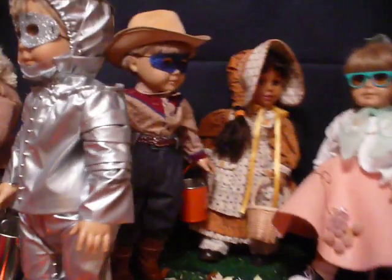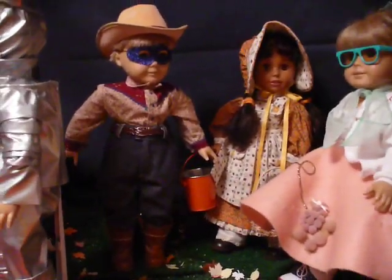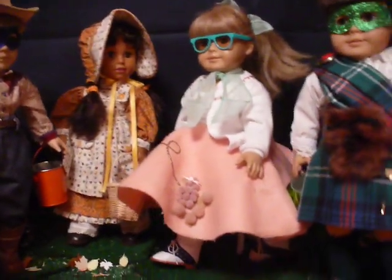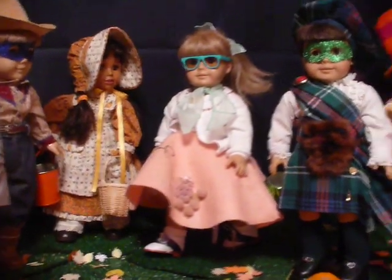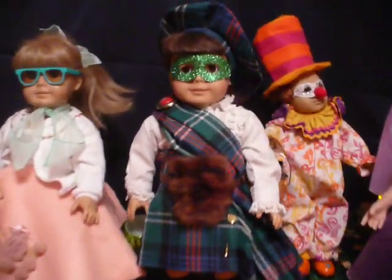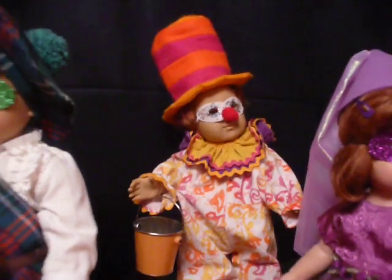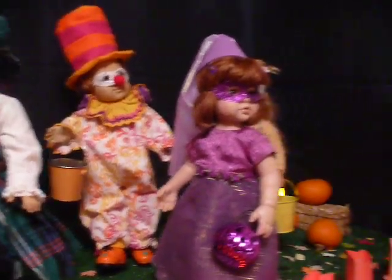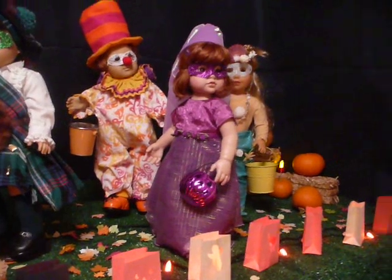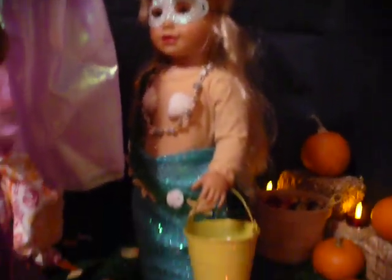Back here I have a cowboy and a pioneer girl, and another fifties girl in a poodle skirt. And then here's my Scotsman and a clown and a medieval princess and a mermaid.